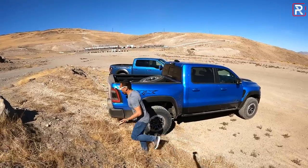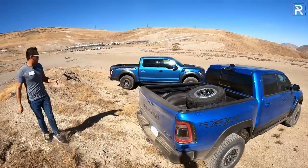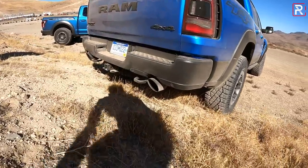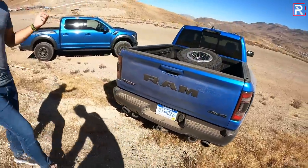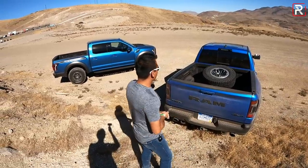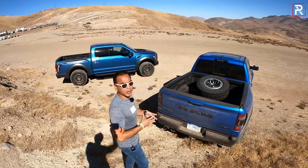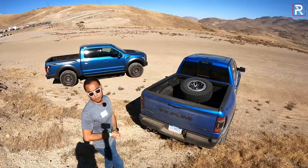I want to show you guys the rear of these trucks because they both actually have dual exhaust tips. The Raptor has the same style dual exhaust tips; however, the Ram's tips are a little bit larger — five inches in diameter. This is probably the one that's going to sound better, so we're going to do a sound check in just a moment. They both have roughly a five-foot-seven-inch long bed, which is the longest bed you can get with the crew cab configuration.